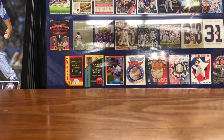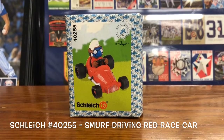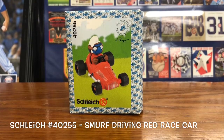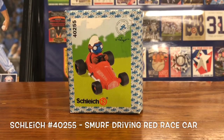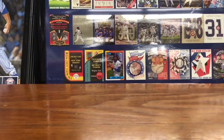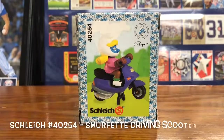Then we've got Smurf driving a red car. They actually have a silver car version which is a different number, so I don't have the silver one, but I do have the red one. Inside the box they've got the red chassis, the four tires are separate, the Smurf figure itself fits down in there, and the steering wheel is already attached.